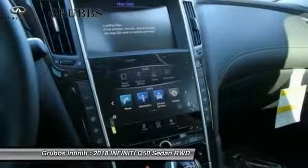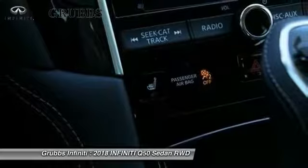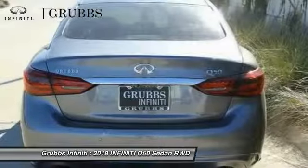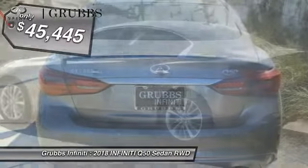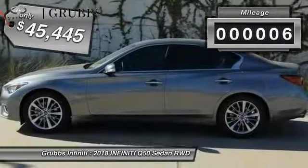The engine block is crafted out of aluminum alloy to help reduce weight and increase responsiveness, giving you incredible power and a truly thrilling drive. Priced below $50,000, this vehicle has less than 100 miles.